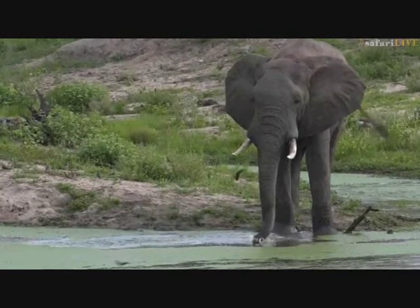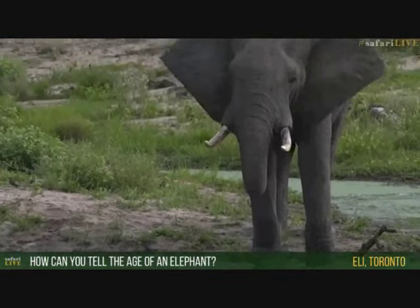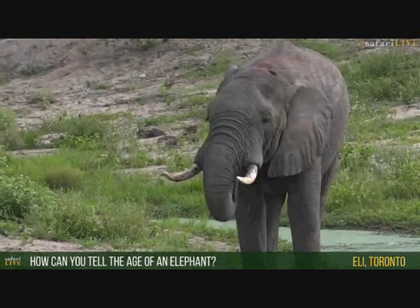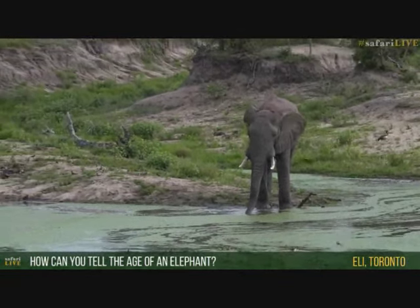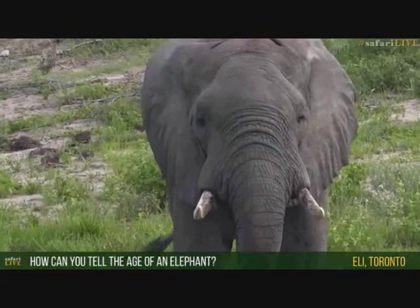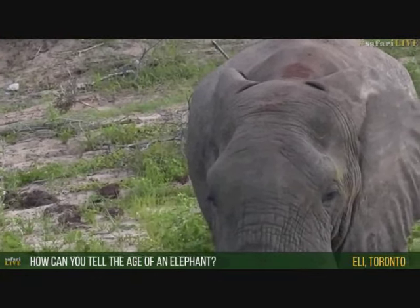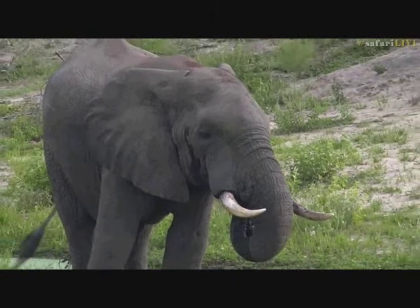Eli, all the way from Toronto - I wonder how cold is it there? You want to know how you can tell the age of an elephant. It's not that easy. What you could look at is the size - the thickness, rather - and size of the tusks. Also those indentations on the forehead of the elephant - you can actually see them on this male; they're quite prominent. The older they get, the more prominent those become. I would hazard a guess that this elephant is probably around 35 years old, bordering on 40. It's hard to age animals, and I think you've got to be very careful - I can give you an estimate, but I think it is tricky to be very accurate.